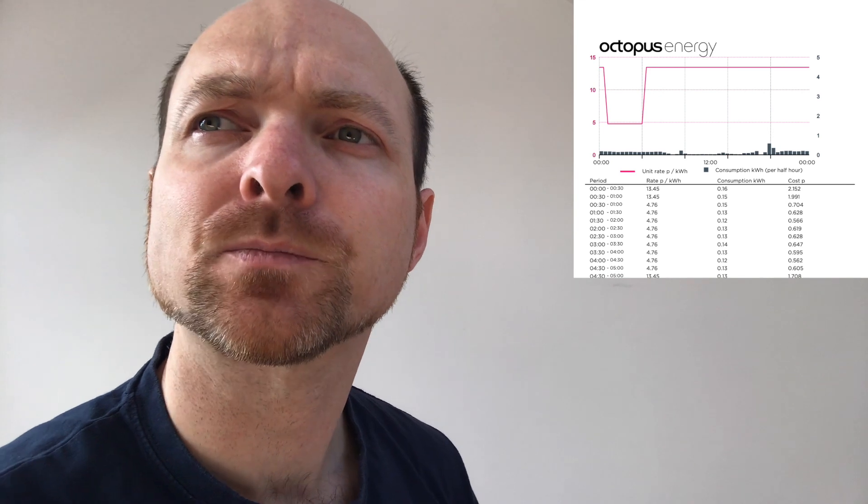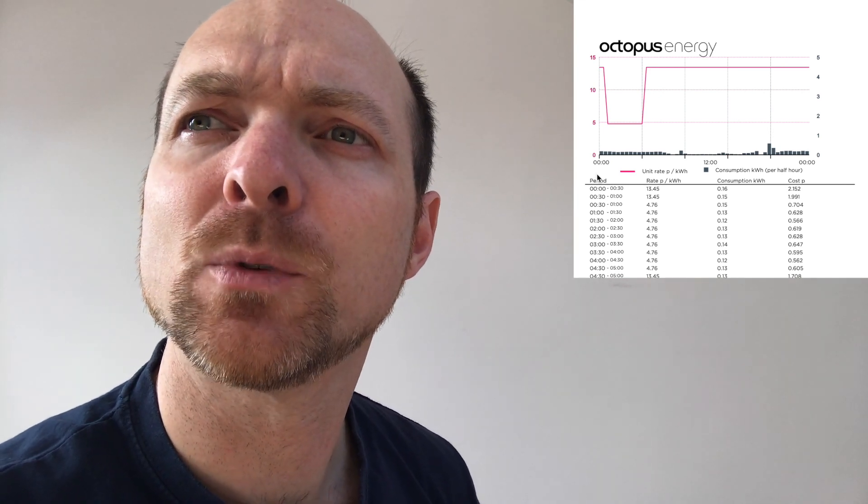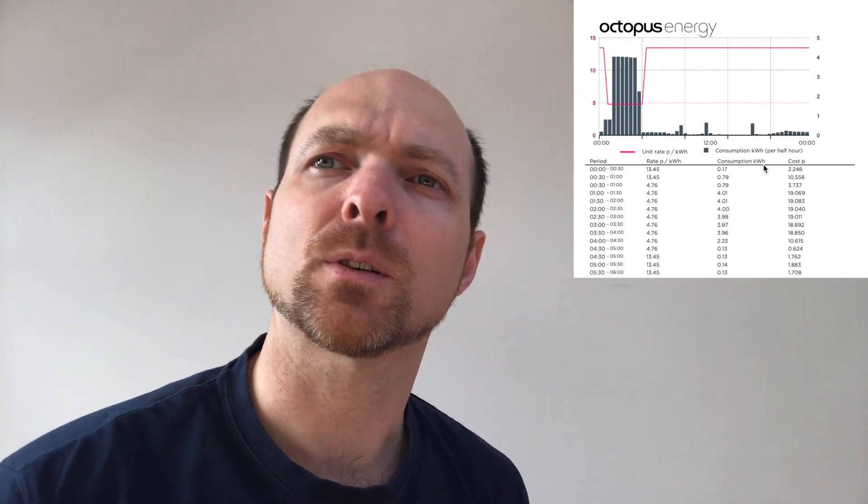Overnight when we're not charging the car you can just see the base load, but then if we move on to a day where we've done some charging, you can see that we've got a huge amount of electricity being consumed when we are charging the car.